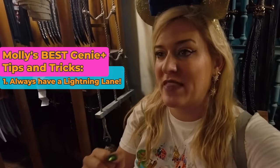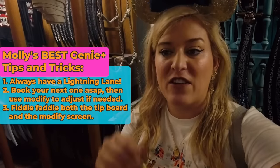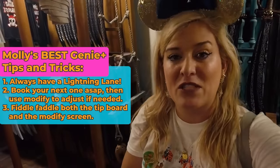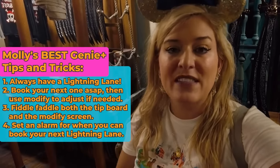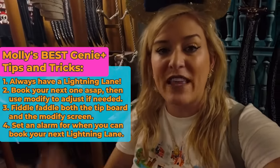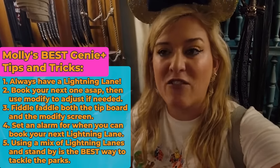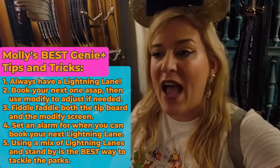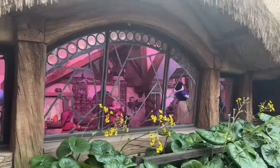Before we wrap, here's a round-up of all the best tips and tricks for Genie Plus. Number one: always have one booked, especially with the new Modify feature. As soon as you're able, book a next one; if it's not exactly the time or attraction you want, use that Modify feature to fiddle-faddle, pull down, and refresh. Set an alarm for whatever time that little blue bar at the top says — that way you're never late booking your next Lightning Lane. If you're coming into the park later in the day, take advantage of stacking — use that 120-minute rule and book one every chance you get. In about four hours today, I was able to do six of the most popular rides in the Magic Kingdom: four with Genie Plus Lightning Lanes, one as a fancy ride, and of course the train.